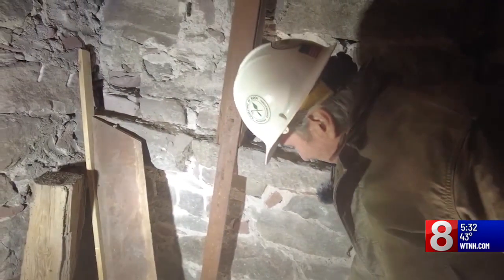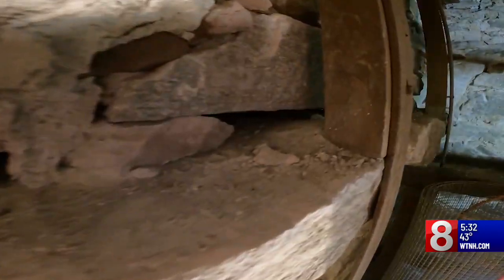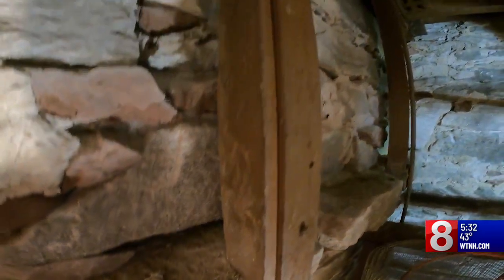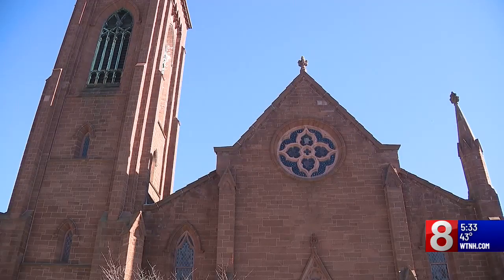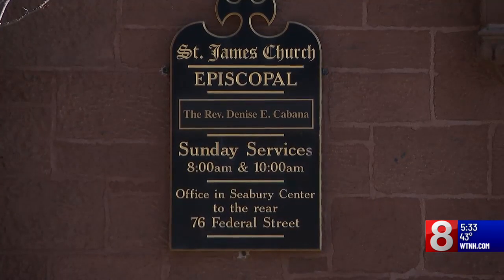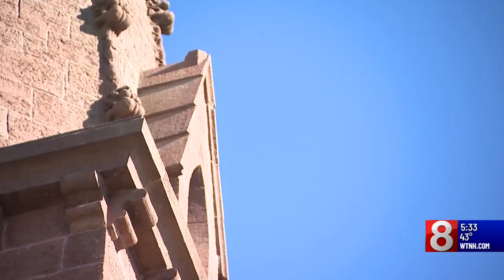Scott Loring's Masonry Restoration Company specializes in historic buildings, like St. James Episcopal Church in New London. He notes open joints and explains what they have to worry about is what is in between the granite and the brownstone outside.